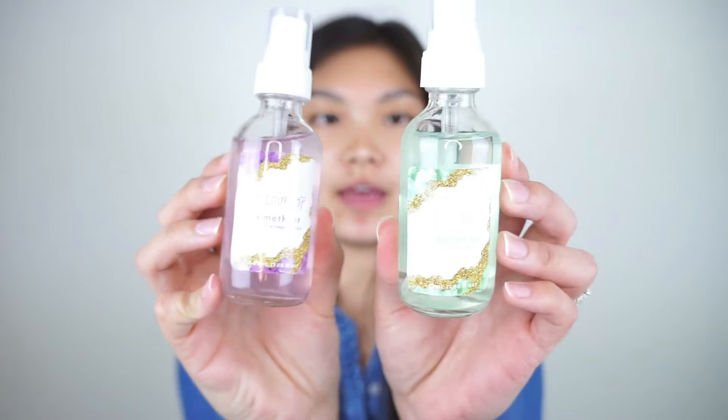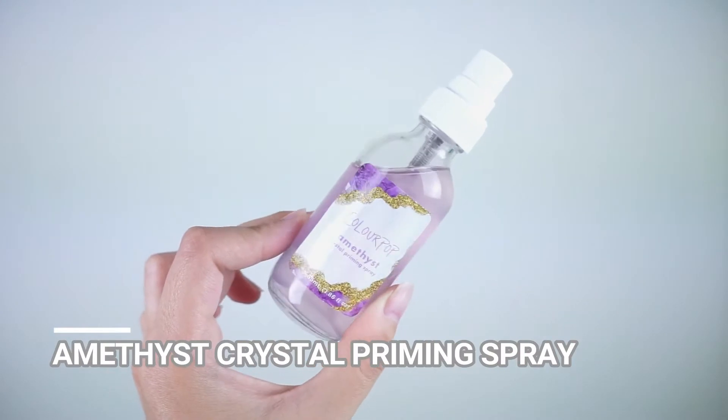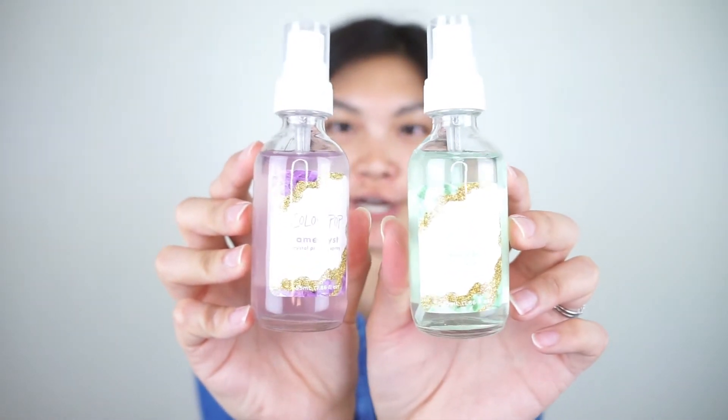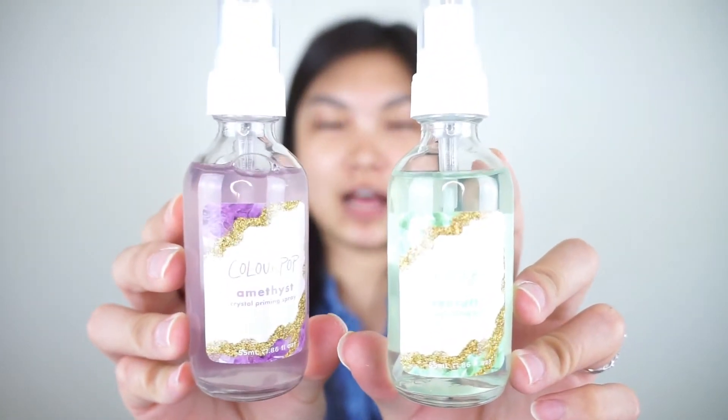The first items I want to share are the priming and setting sprays, since this is the whole reason I bought the bundles. The Amethyst one is the priming spray for oily skin and the Adventurine is the setting spray for oily skin. They don't have ingredient labels on them, but the cartons say they contain real Amethyst or Adventurine crystals. My first impression is they could have filled these up a little bit more — they're only about $6 to $8 separately, but there's a lot of headspace in there.